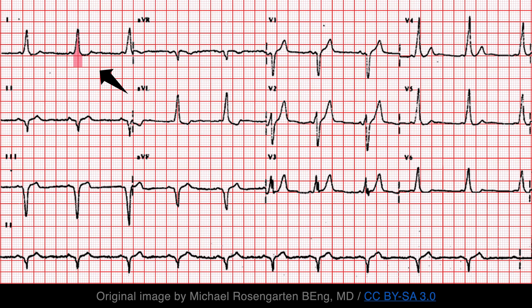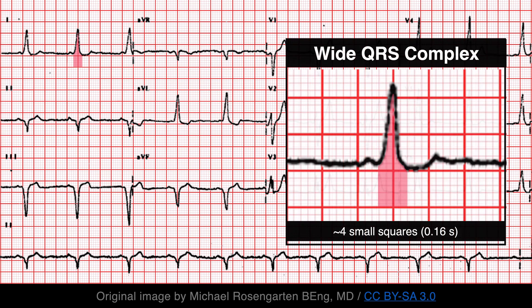Also note how the QRS complex is wide. That's because it is a composite of ventricular activation via both the bypass track and the AV node. The initial portion of the QRS complex — the delta wave — is the result of early ventricular depolarization via the accessory pathway, while the terminal portion reflects normal ventricular depolarization via the AV node.